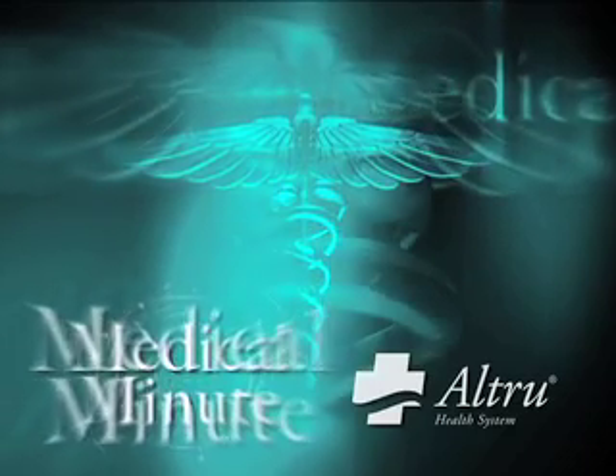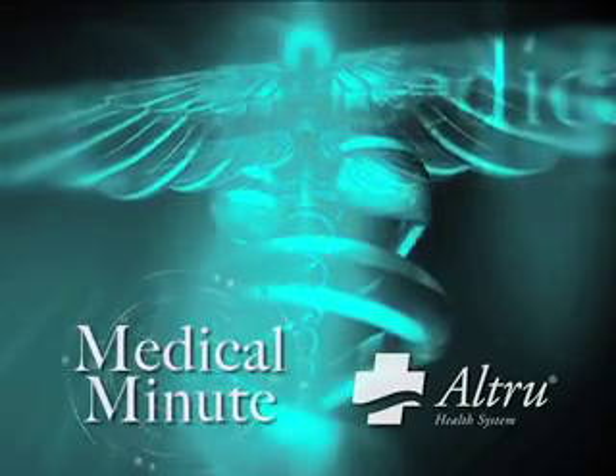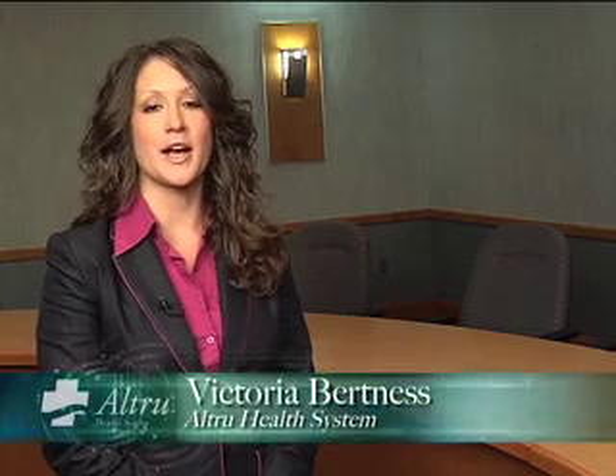It's time for the Medical Minute, brought to you by Alltrue Health System. Early detection is crucial when it comes to managing breast cancer. On this week's Medical Minute, Dr. Amdahl, radiologist, is here to tell us about digital mammography and preventative care.